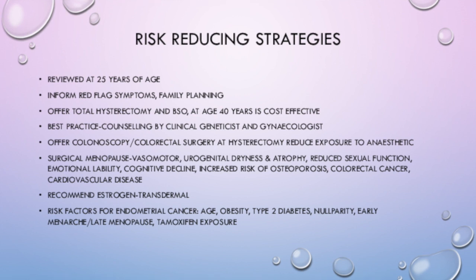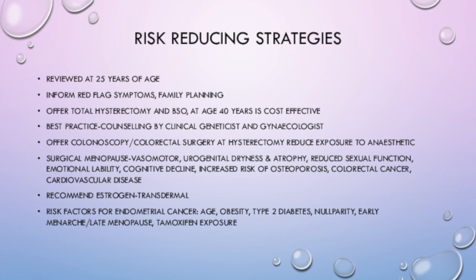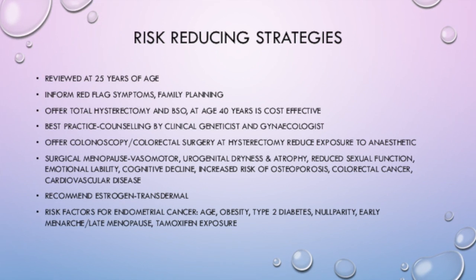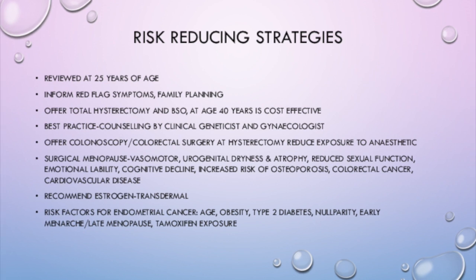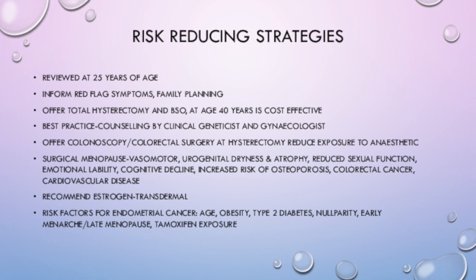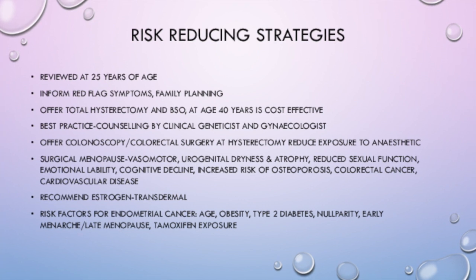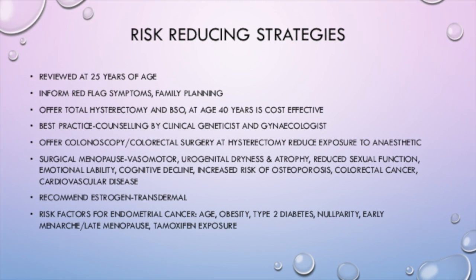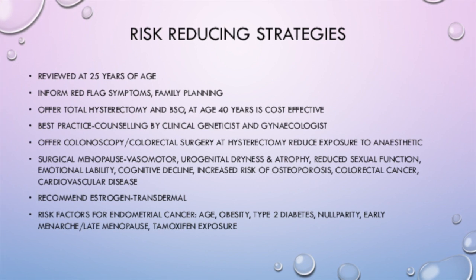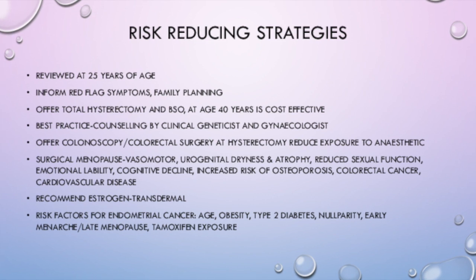The article goes on to mention some risk-reducing strategies you can offer women with Lynch Syndrome. Ideally they should be reviewed at 25 years of age, informed about red flag symptoms to look out for, and counselled on family planning. If they have completed their family, you can offer a total hysterectomy and bilateral salpingo-oophorectomy, which at the age of 40 is cost-effective. Best practice is to counsel these patients with a clinical geneticist and a gynaecologist present.